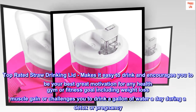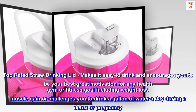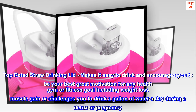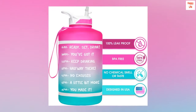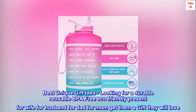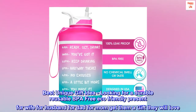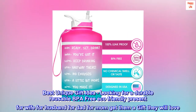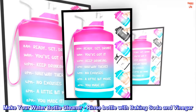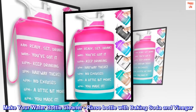Great motivation for any health, gym, or fitness goal including weight loss, muscle gain, or challenges you to drink a gallon of water a day during a detox or pregnancy. Best unique gift idea — looking for a durable, reusable, BPA-free, eco-friendly present for wife, husband, dad, or mom? Get them a gift they will love. Make your water bottle cleaner: rinse the bottle with baking soda and vinegar.